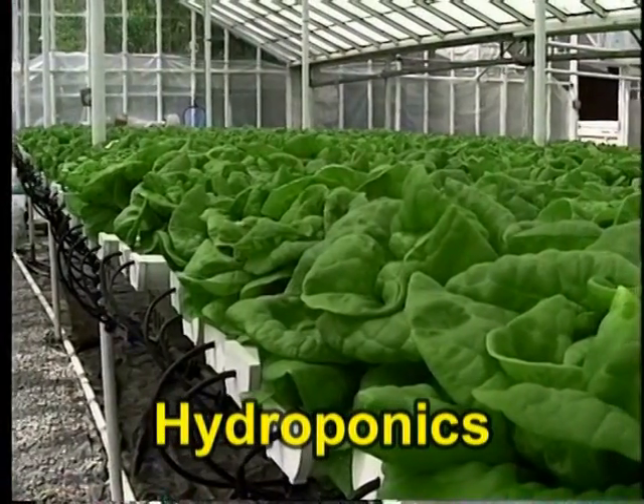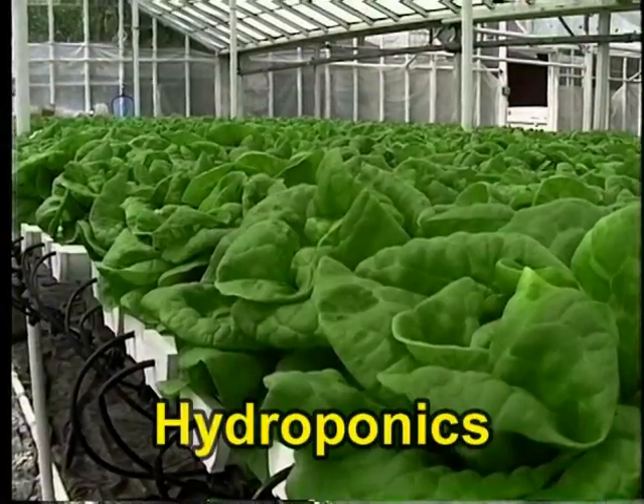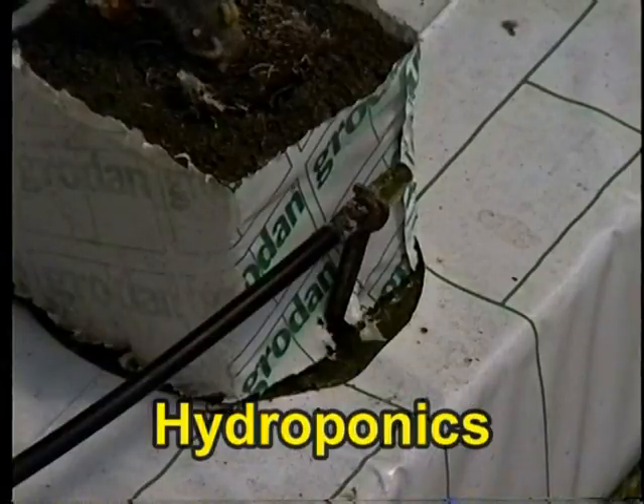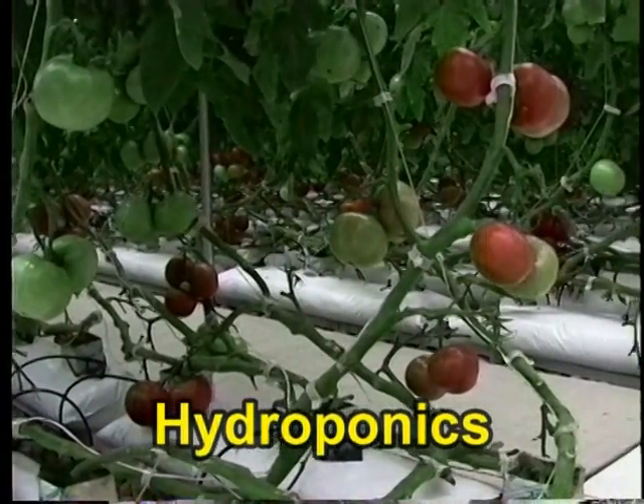Hydroponics is an efficient method of farming that uses soilless growing systems to grow many types of plant crops. The plants are fed a solution of water and all of the essential nutrients. This precise blend is fed directly to the plant roots, allowing the plant to develop faster, healthier, and with less labor for the farmer.